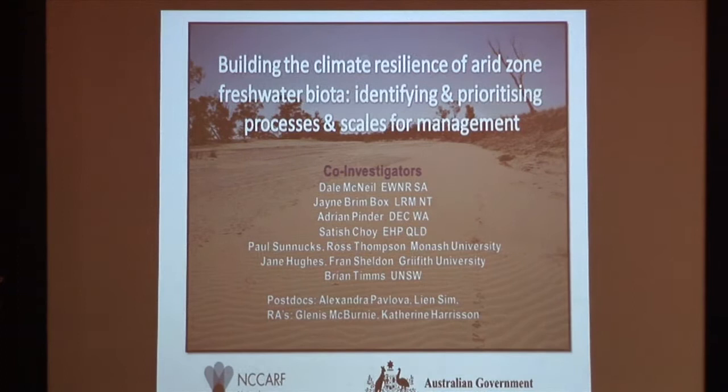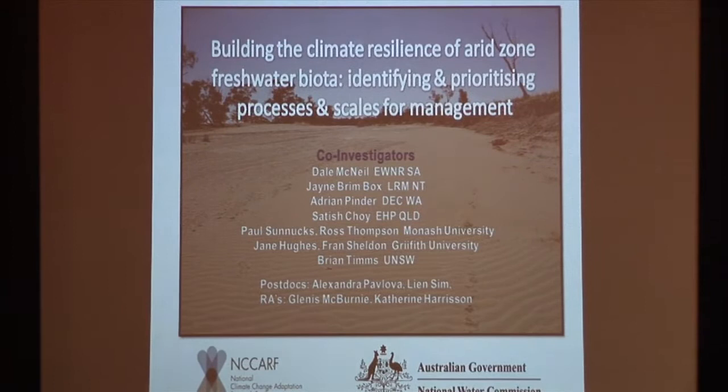Even though I'm the person giving this talk, I'm actually presenting results that have come from a team of people working on this project, which has been funded by NCARF and the National Water Commission. Our challenge was to look at how we could build the climate resilience of freshwater habitats and freshwater species throughout the Australian Arid Zone.